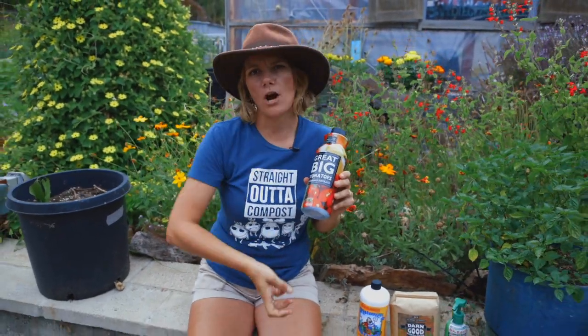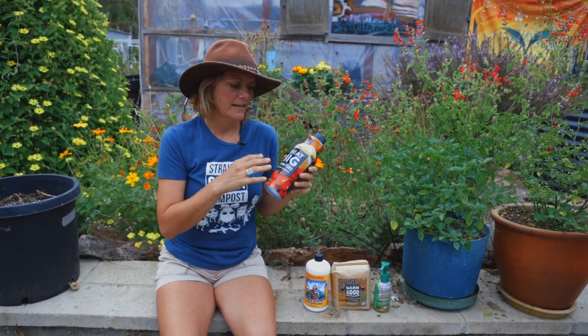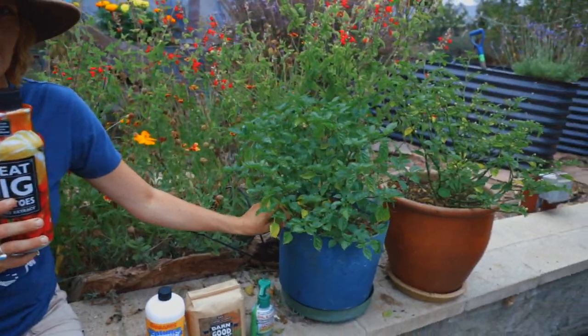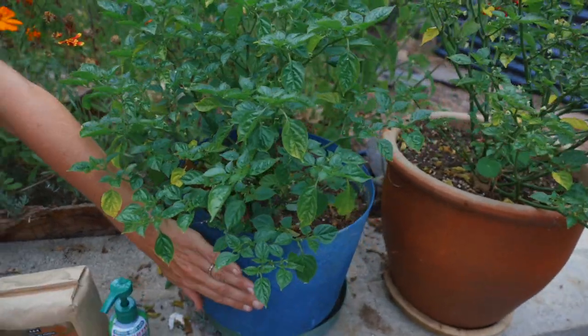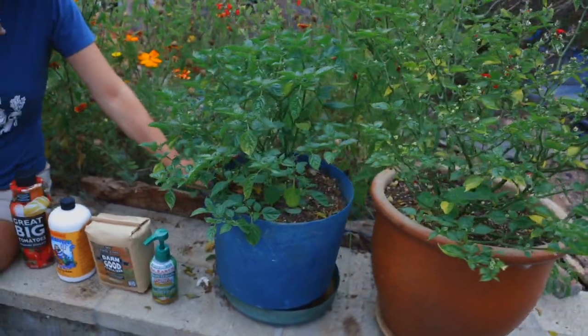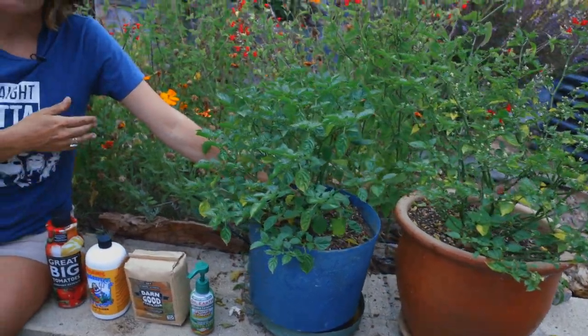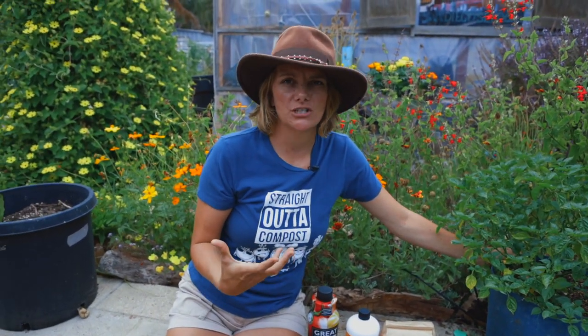Compost tea is basically water extracted from compost that is full and teeming with microbiology. We love using compost tea particularly in potted plants. Think about it: you have a little pot filled with soil, and the only microbiology available to that plant is what's in that pot. If you filled it with sterile potting soil, the plant may not thrive because it needs lots of microbiology to convert nutrients into bioavailable nutrients — nutrients the plants can actually consume.